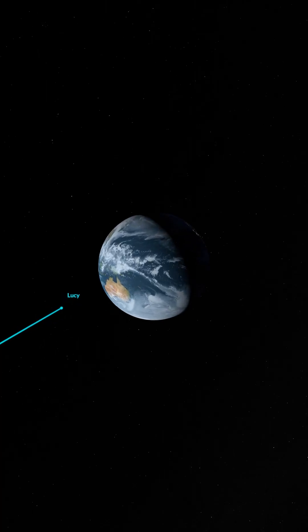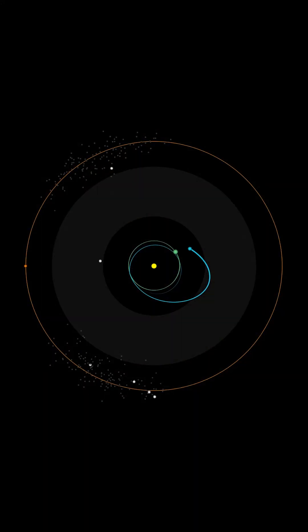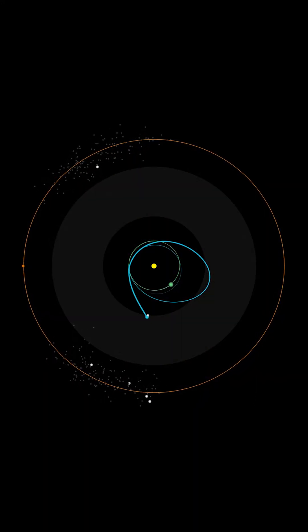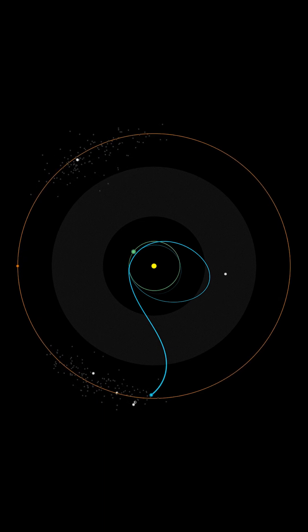The Lucy spacecraft will need two gravity assists to get on trajectory to the Trojan asteroids. The second assist will happen in December 2024, giving Lucy the energy it needs to cross to the main asteroid belt, where it will observe the asteroid Donald Johansson, then travel into the leading Trojan asteroid swarm.